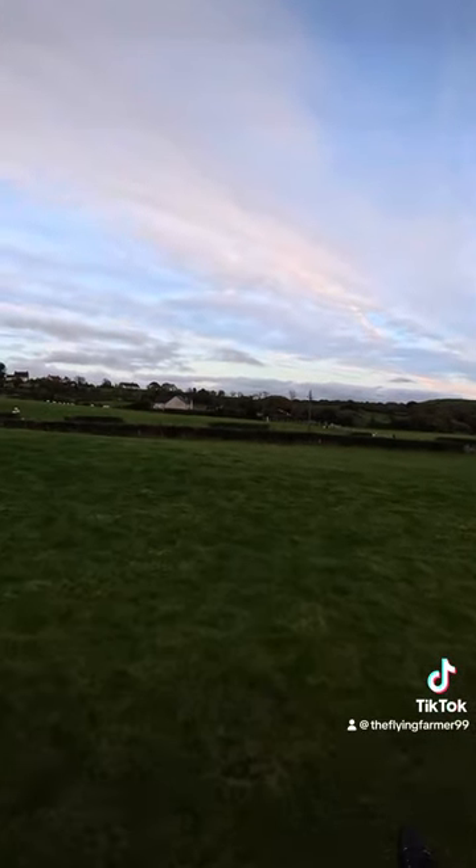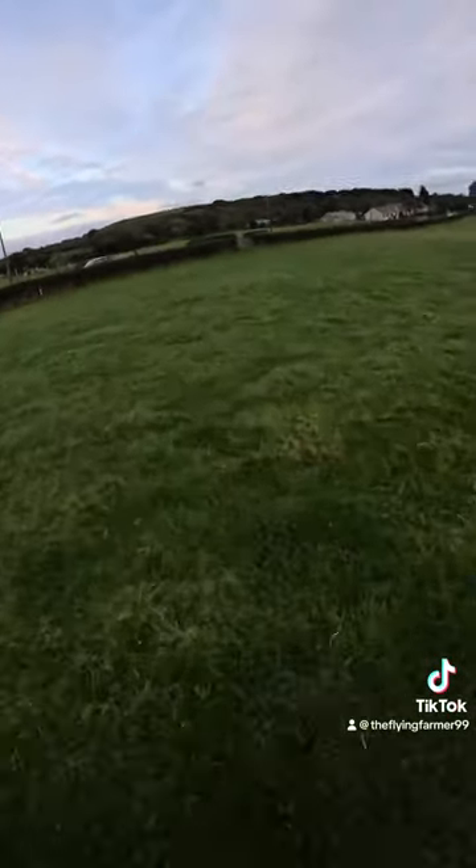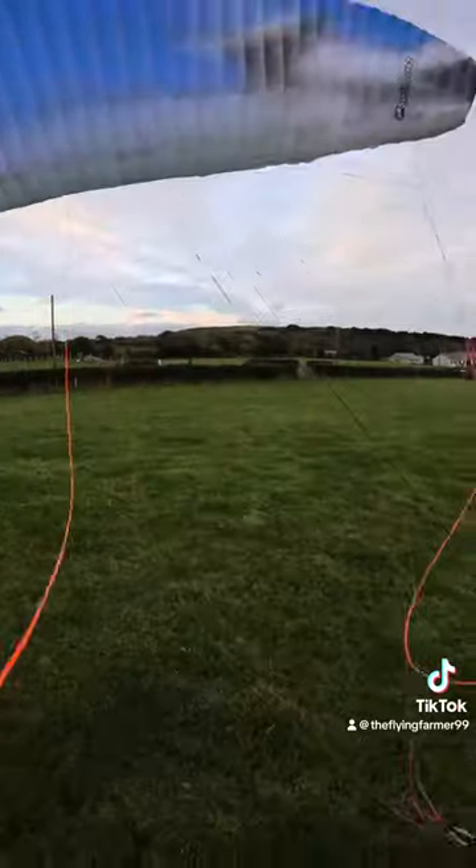This landing went very well, although I slowed down a bit and the wind started going off to the right, but I landed okay and safe — all good. Thanks very much and I'll see you next time.